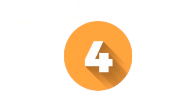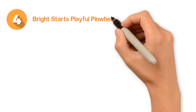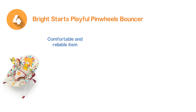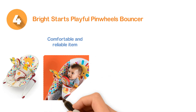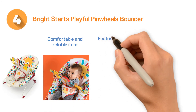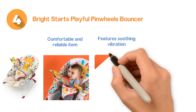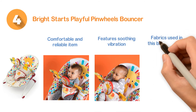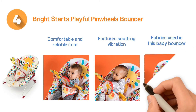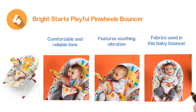Number four: the Bright Starts Playful Pinwheels Bouncer. A very comfortable and reliable item which is designed with adorable characters so that the babies can enjoy the fun. The toy bar is removable and features soothing vibration, so your baby will feel comfortable and calm. The fabrics used in this baby bouncer are easy to clean and the construction is very well built with three-point safety harnesses.